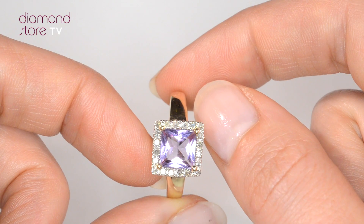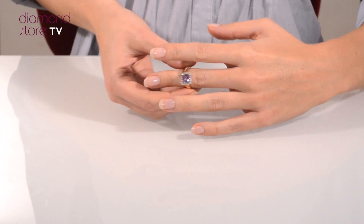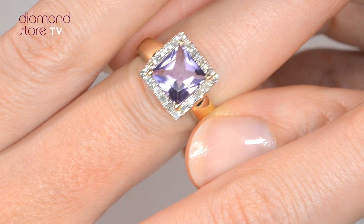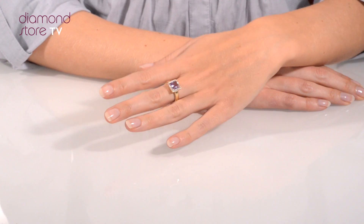We don't just sell jewelry, we make it! Each ring is handcrafted and hallmarked in the UK, fully backed by our 5 year guarantee and is presented with an insurance certificate.